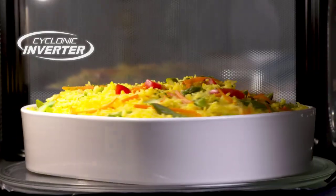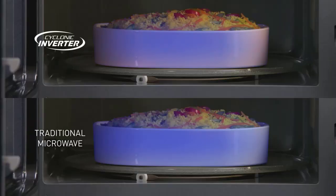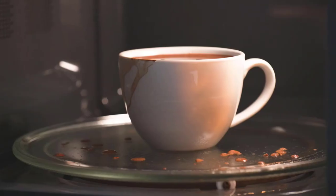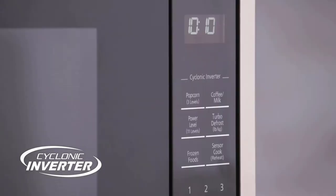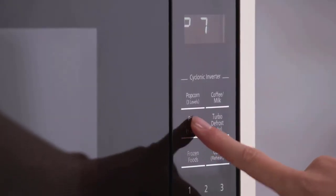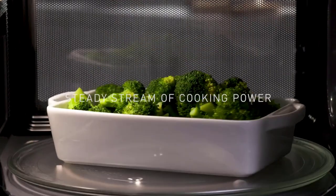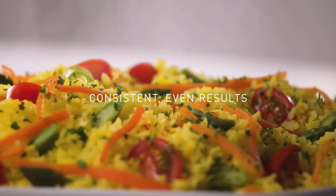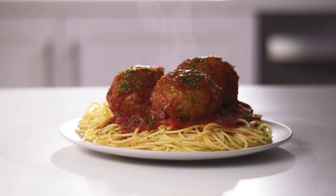The Sensor Cook and Reheat functions offer preset options for easier cooking, while the Sensor Inverter Turbo Defrost helps to evenly thaw foods more quickly. The keep-warm feature also keeps food warm until it's ready to be served. And with a spacious 2.2 cubic foot interior that has a compact exterior, it is designed to maximize counter space and make your kitchen look neat and tidy. Overall,